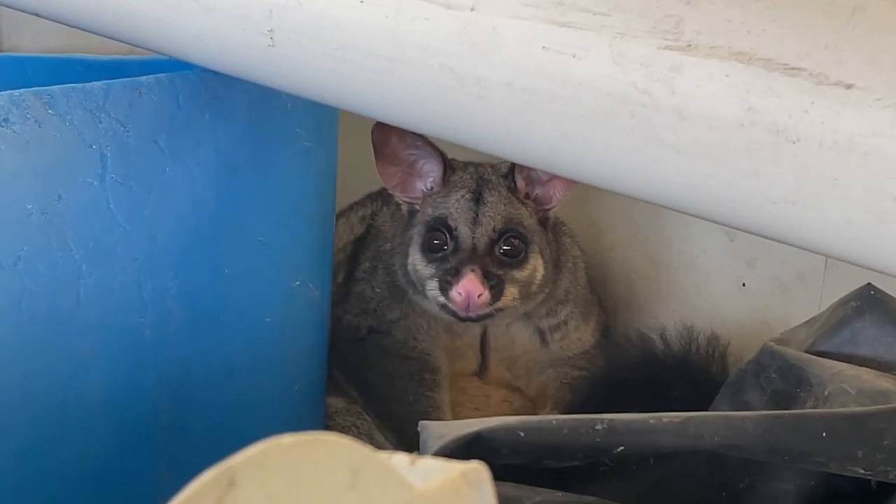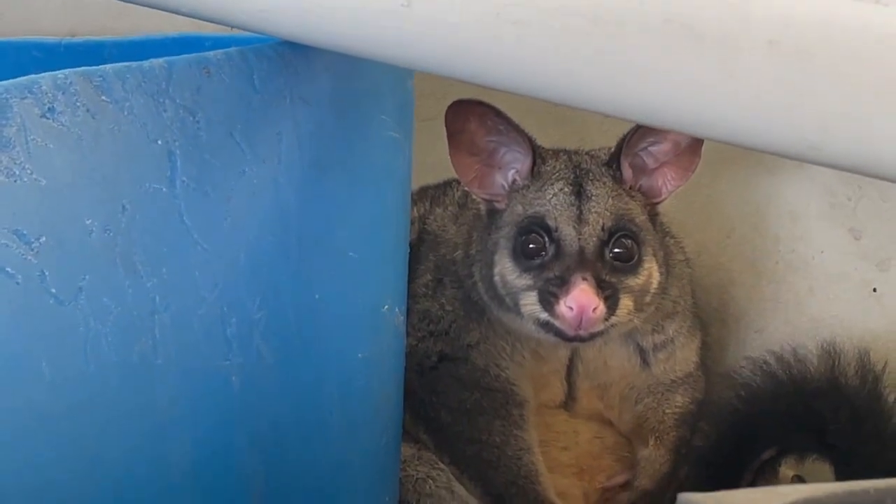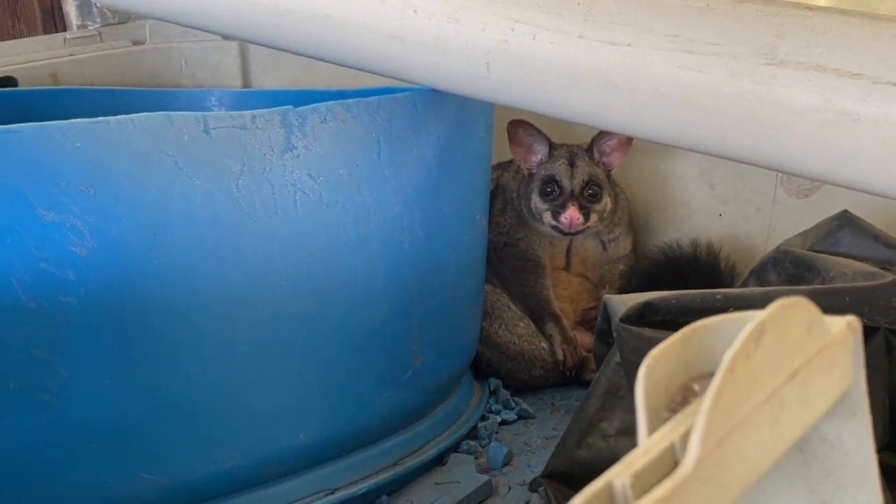A distinctive characteristic common to most of these species is that the young are carried in a pouch. The other marsupials we have in our area are the kangaroo and the wallaby.